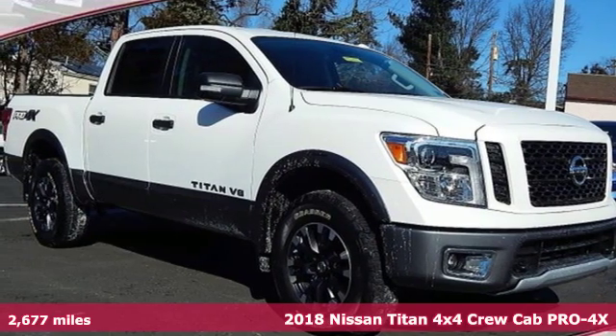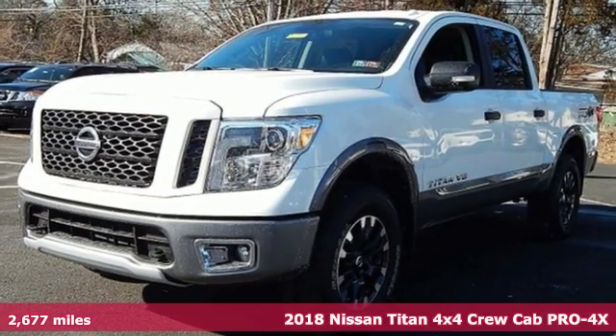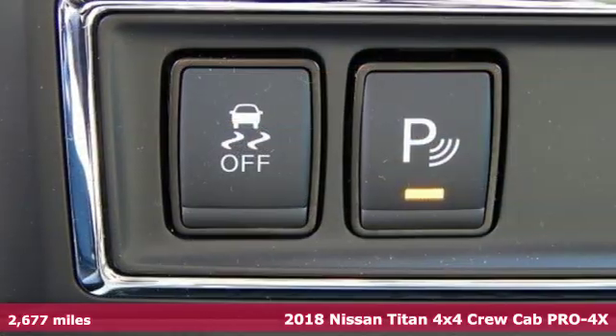It's a certified 2018 Nissan Titan. Nissan, built for the human race, and it comes with all the amenities you need.